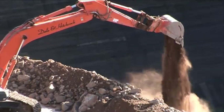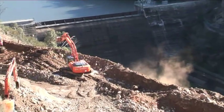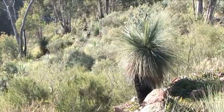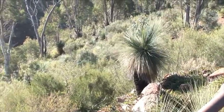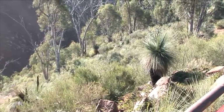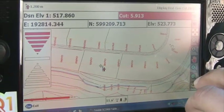Of course the old Cotter Dam wall will be inundated with water when the new dam fills up. Now there's a Xanthorea — one of the wonderful ancient trees that are native to the site. That could be several hundred years old. Many of those have been relocated from the site to the Australian National Botanic Gardens and other locations around the site.